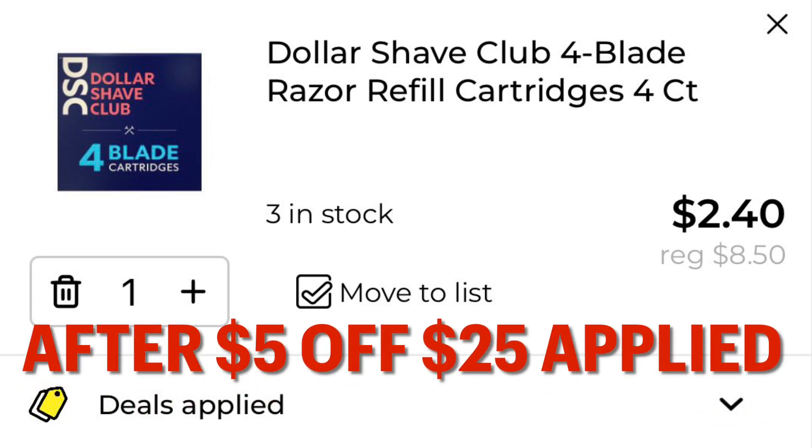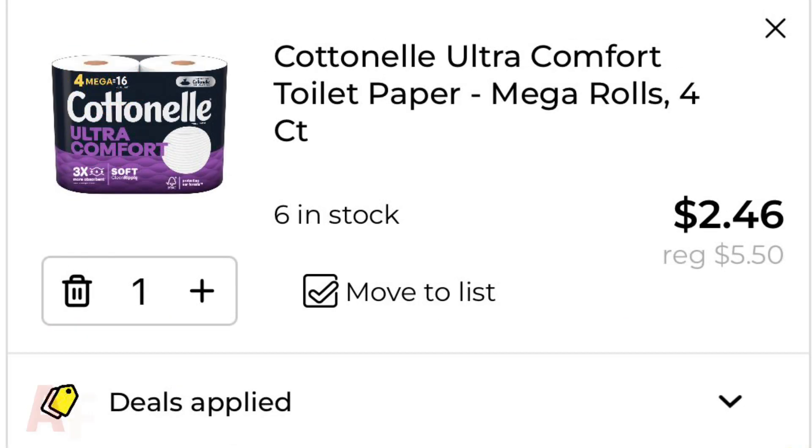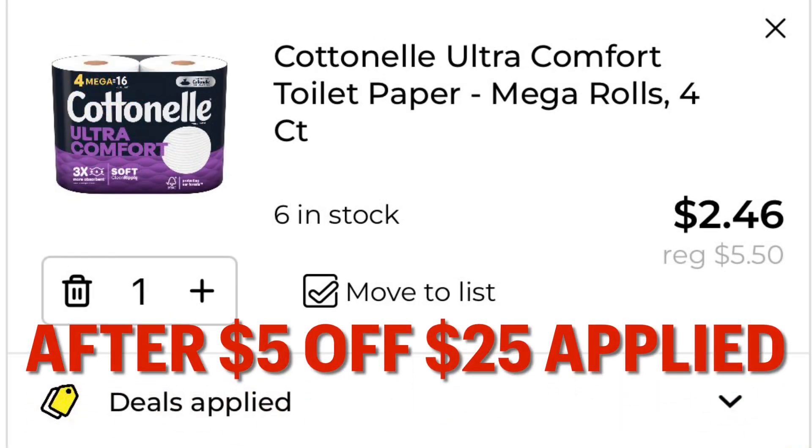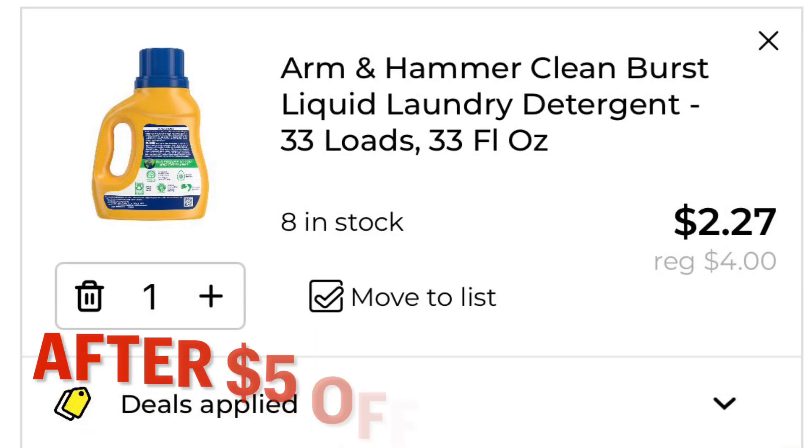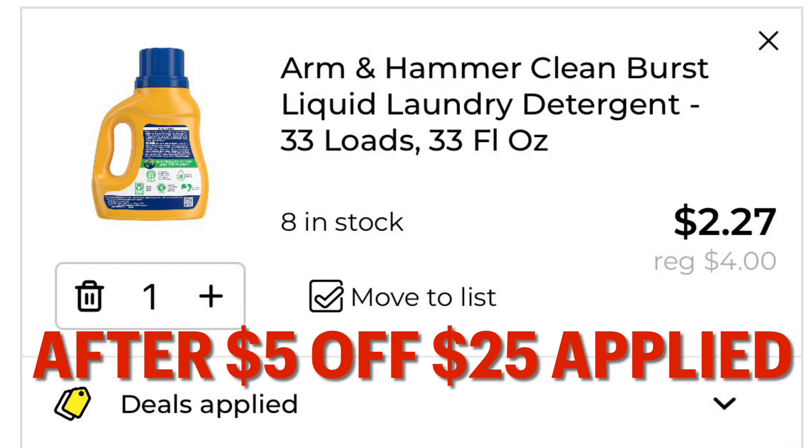Your Dollar Shave Club razor blade refills are going to drop down to $2.40, your Cottonelle toilet paper is going to drop down to $2.46, and your Arm & Hammer laundry detergent is going to drop down to $2.27.